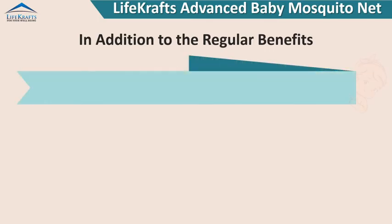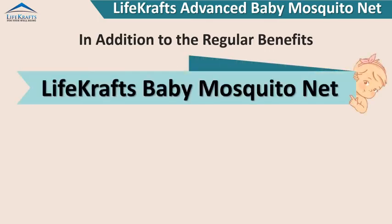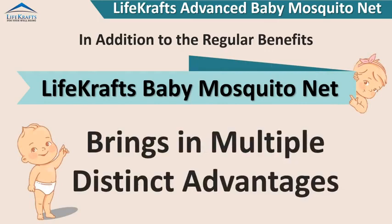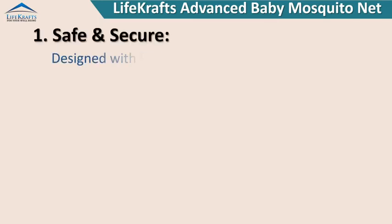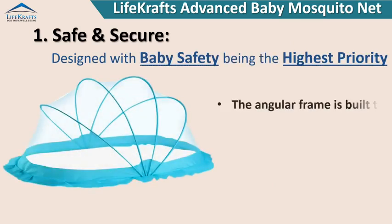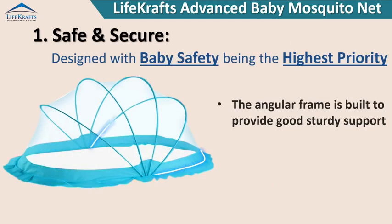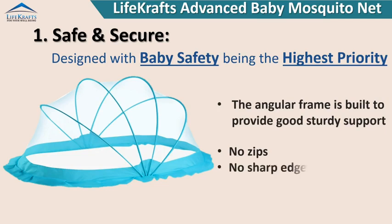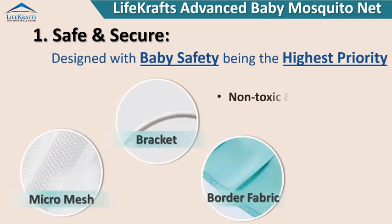Lifecraft's baby mosquito net brings multiple distinct advantages. Safe and secure design, with baby safety being the highest priority. The angular frame is built to provide good, sturdy support — no zips, no sharp edges, no hooks — made with non-toxic, baby-safe materials.